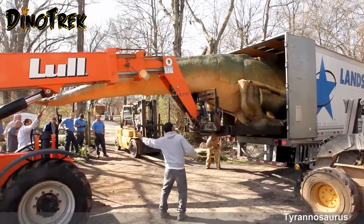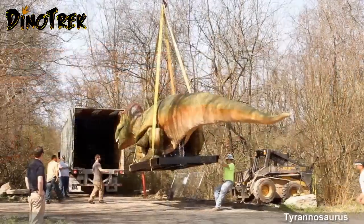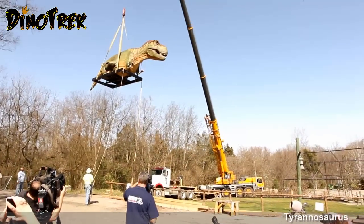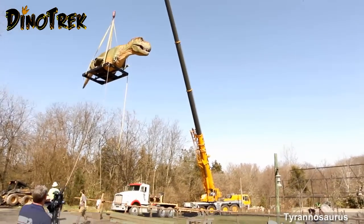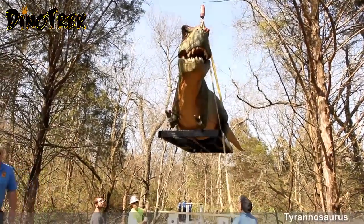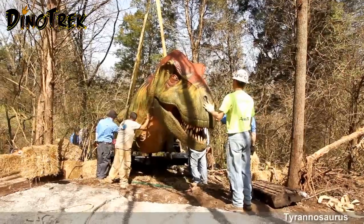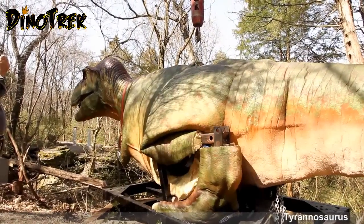It was a very exciting day at the National Zoo when the dinosaurs finally arrived. This is the 40-foot long Tyrannosaurus Rex being lifted into the air above the zoo and carefully placed into its new location in the Dynotrack forest. It took great precision to get this huge animal into its proper location to be the highlight of the exhibition at the National Zoo.